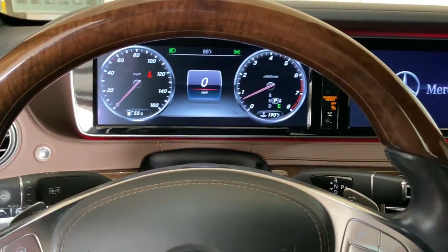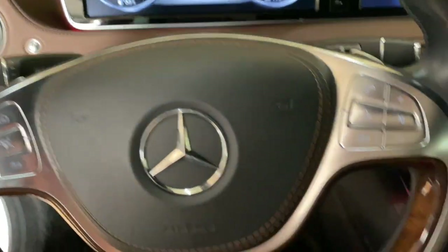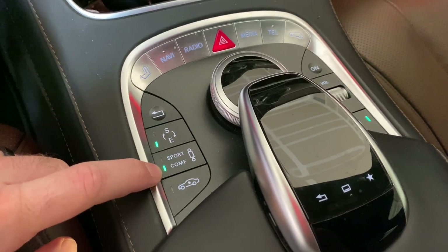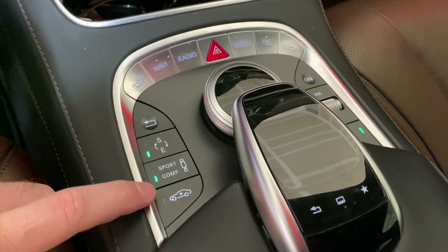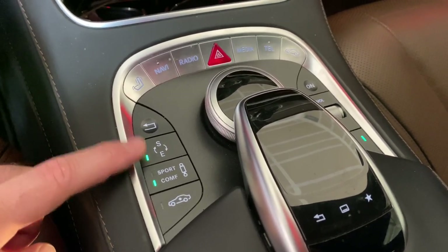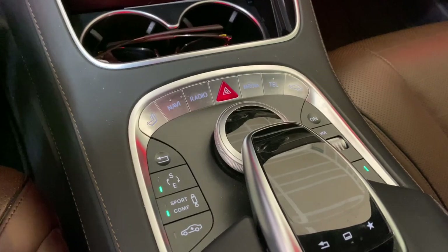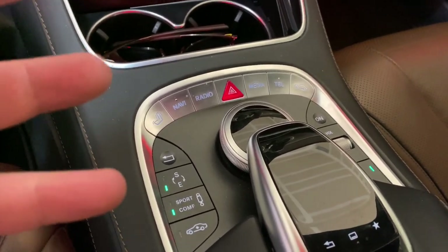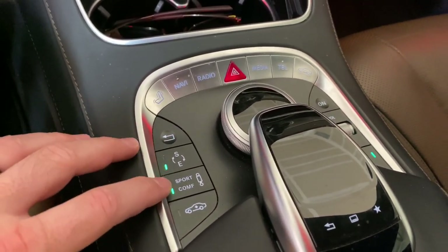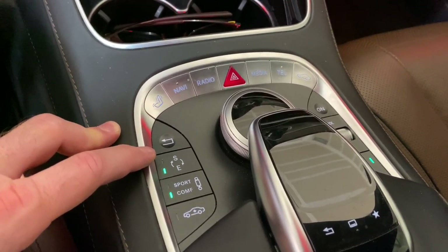After the welcome screen, by default the car is in efficient mode and comfort mode for the suspension. This button adjusts the ride height. When you put it in sport mode, the car lowers and the air ride suspension stiffens by adding more pressure. This is an air ride suspension, so it can stiffen or soften on demand. Sport mode also makes the engine and transmission more responsive.